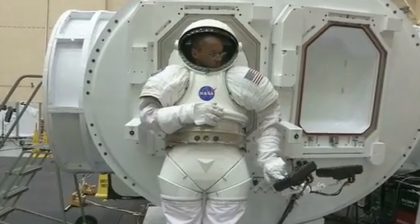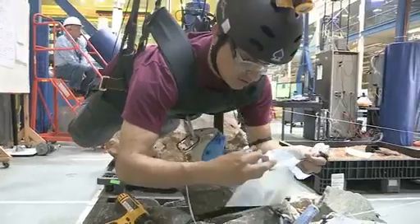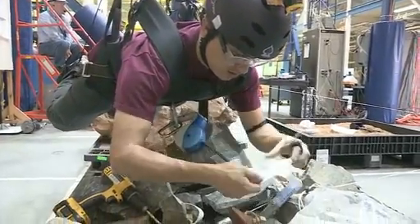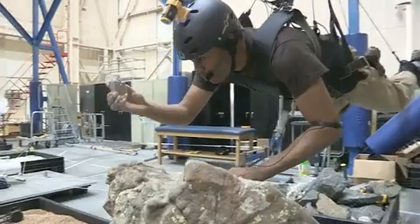When you go to an asteroid or any type of near-Earth object, the main driver is going to be science, of course. Most geologists will take a rock sample to be able to get a piece of a full story as to what the local geology is telling them about the formation of that location.